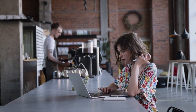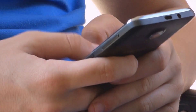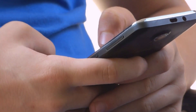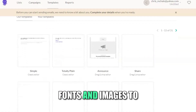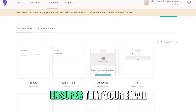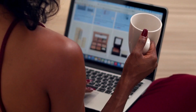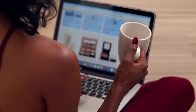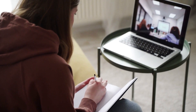Customizable templates. Email Octopus offers a wide array of customizable templates to suit various industries and branding needs. You can easily modify colors, fonts, and images to align with your brand identity. This level of customization ensures that your emails not only convey your message but also reflect your unique style. Additionally, the mobile responsive designs guarantee that your emails look great on any device, from desktops to smartphones.